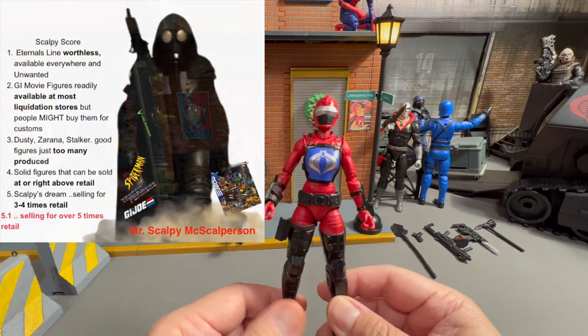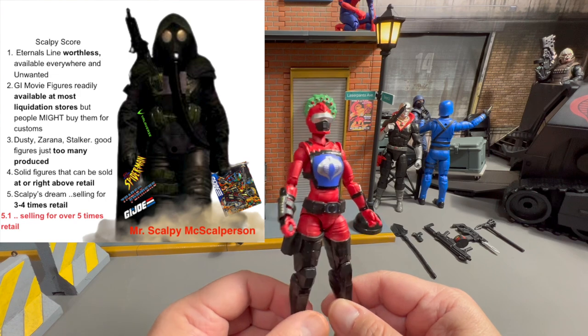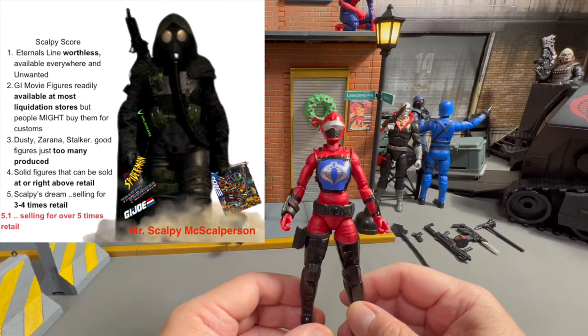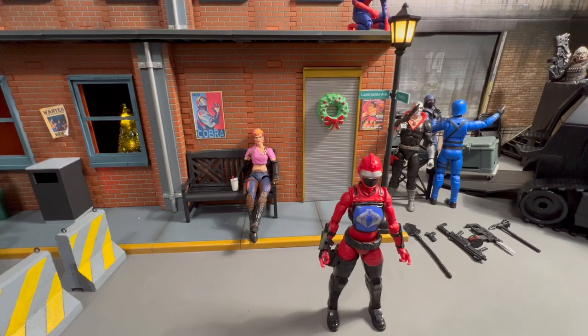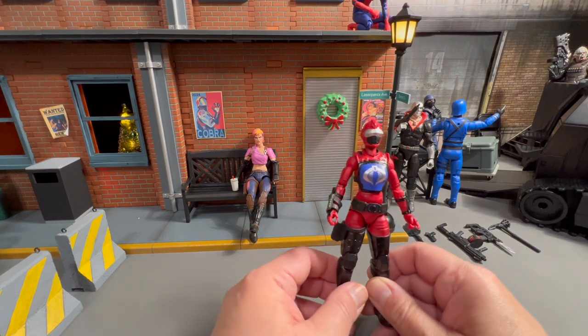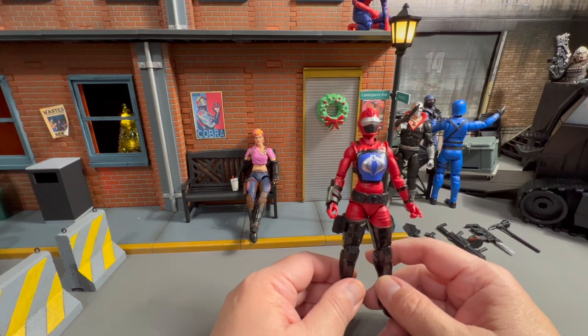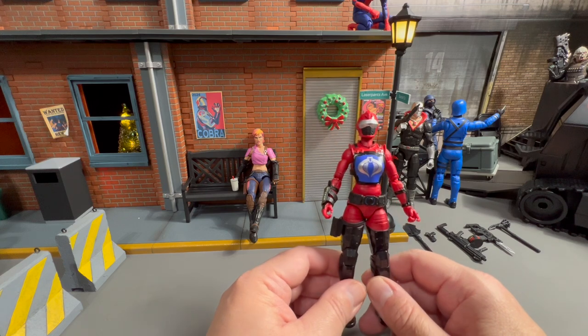The Scalpy McScalperson score — so that eBay doesn't mistake my video for a kid's show — is the investment score for this particular figure. Upon consulting with eBay, it said she's worth about 50 to 55 bucks, which is twice the amount of a normal figure. So in the Scalpy McScalperson score she falls right at a four. I think she has the ability to move up to a five because they only printed 26,000 to 27,000 of these and no more. So I think she has great potential to move up.